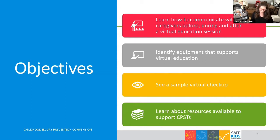In today's presentation, we hope to help you be successful when offering virtual checks. By the end of this session, we want you to know how to communicate with caregivers before, during, and after a virtual education session. We want you to be able to identify the equipment that will support that education. We'll talk about the actual steps of the virtual checkup and show some video footage of a sample checkup. And of course, we'll cover the resources available for you going forward.